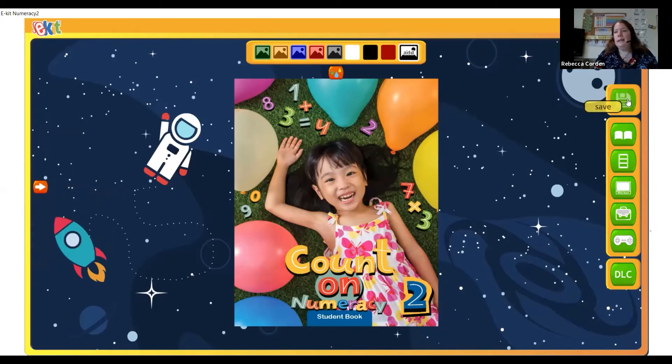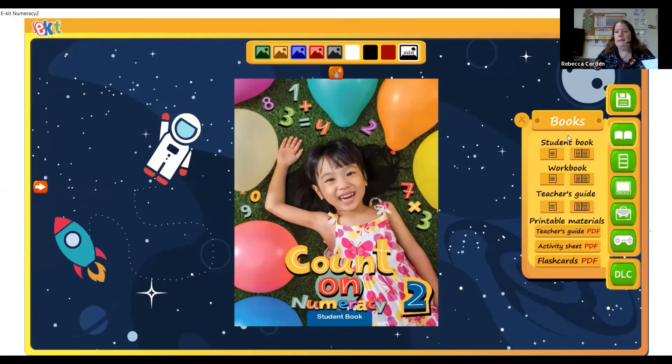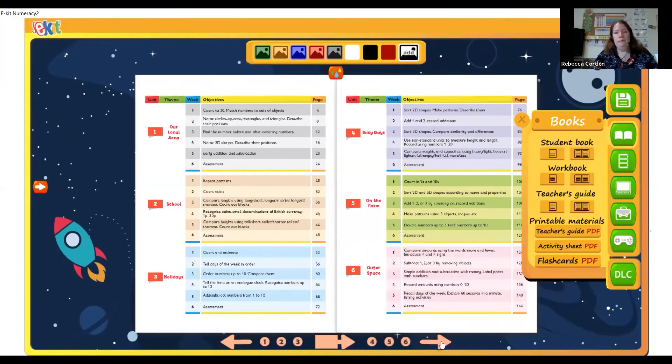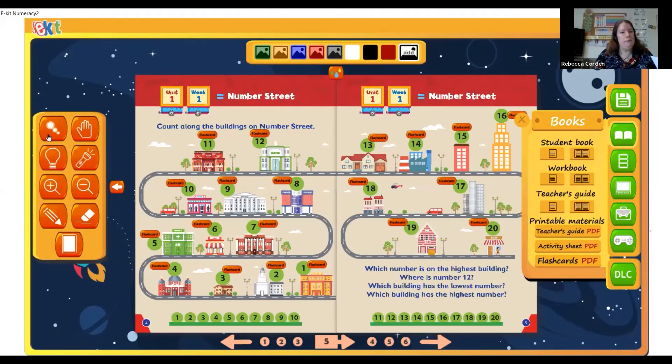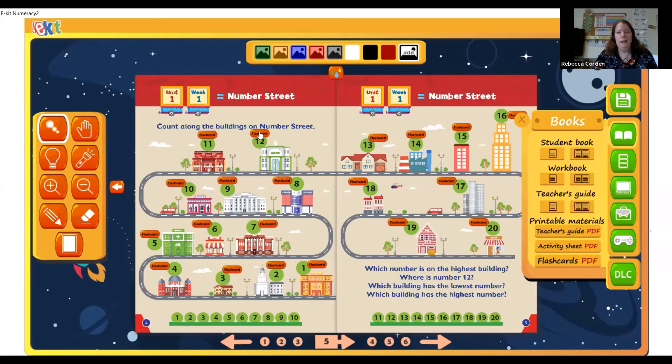Over here on the right hand side, there's a save button so you can save the work you've been doing with the children. There's also a link to open up any of the books on screen in the e-kit. You can do a single page spread or a double page spread. So if we have a look at the student book, we can move through the pages — this is the page we were looking at earlier on the PowerPoint, and you can display it on the screen. You can get the tools menu out and show them some numbers, or draw on it, and there are some interactive things — if you click here, it will show a flash card of the number 12.